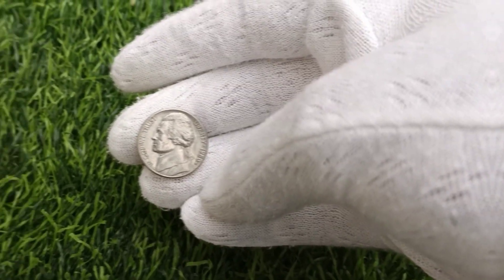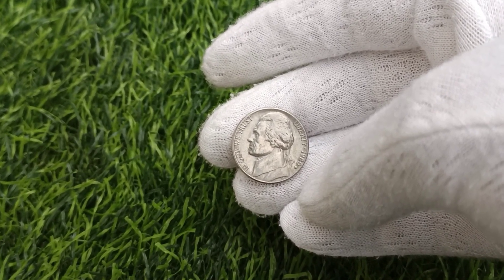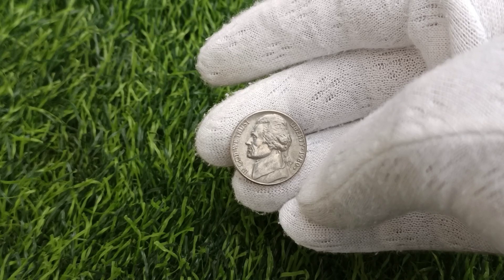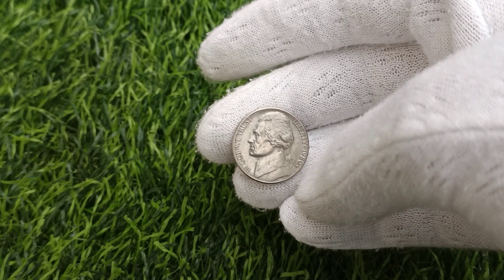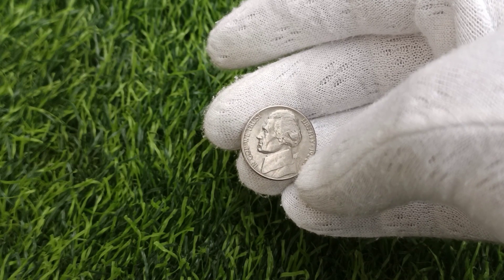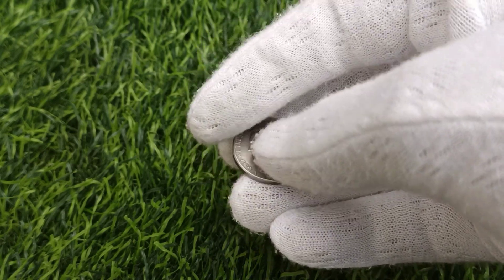The market value of the 1980 U.S. Jefferson Nickel fluctuates based on factors such as condition, rarity, and demand from collectors. While circulated specimens may fetch a modest premium over face value, it's the uncirculated and high-grade examples that command the highest prices at auction.